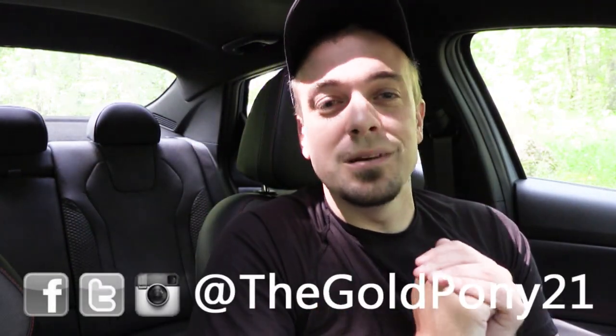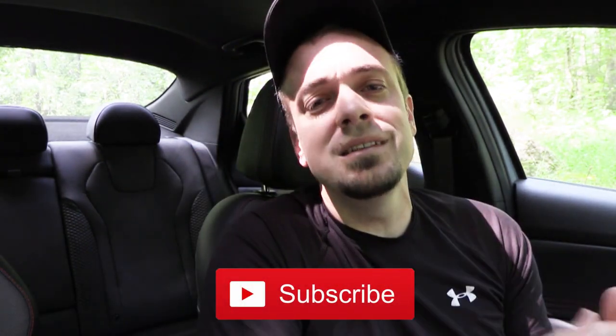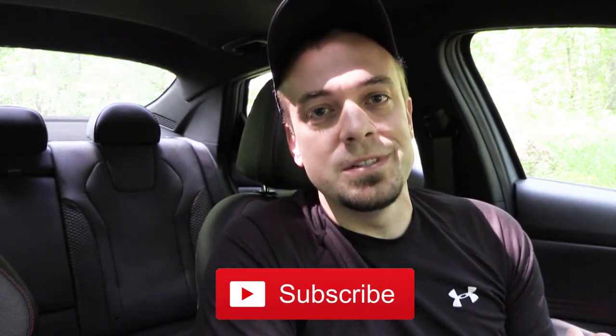Let me know what you guys think of the Elantra N-Line in the comment section below. Be sure to follow me on social media to see what's coming next before it hits YouTube. Hit the subscribe and bell notification button if you're into new car reviews. I do appreciate you guys watching more than you know — I'll see you all in the next video. Stay gold.